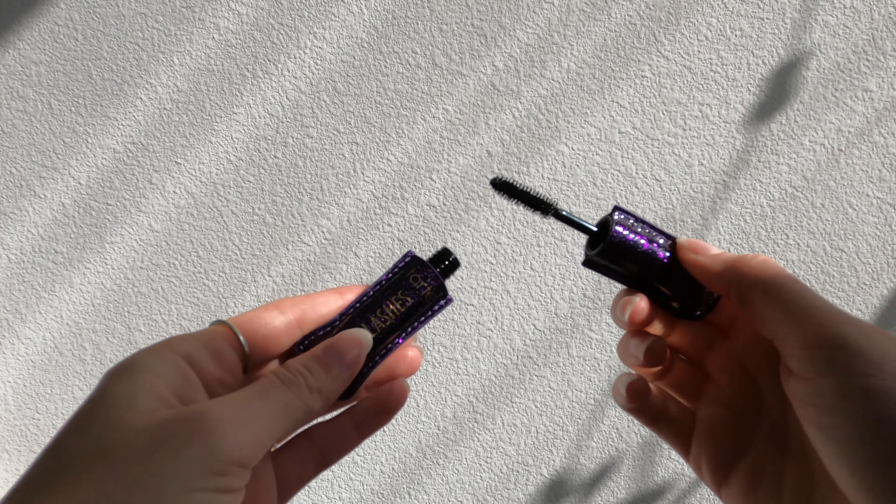For highlighter I use the ColourPop Pressed Powder Highlighter in the shade Here Kitty Kitty. ColourPop has really good products — everything is super affordable, very pigmented, and all cruelty free as well. It's a really good brand and everything I've gotten from them has worked really well for me.